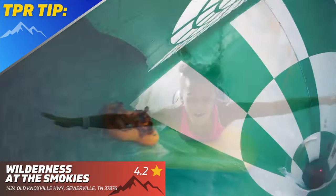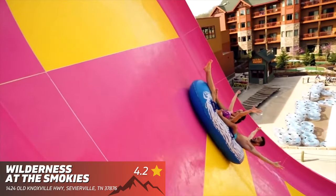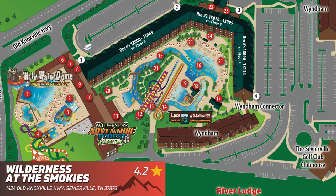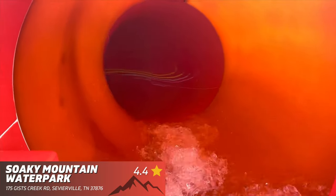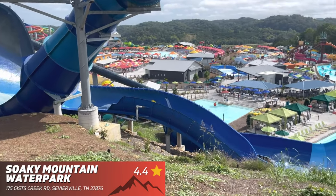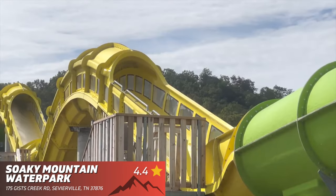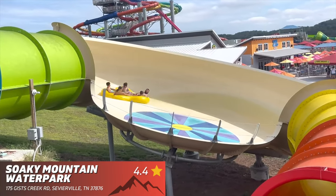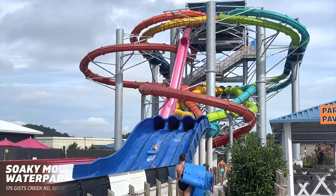TPR tip: if you're interested in just experiencing the water parks at Wilderness at the Smokies, you can purchase a day pass on their website — a great benefit for those not staying at the resort. And finally, Soki Mountain Water Park — in my opinion, the best overall water park in Tennessee regarding the slides and attractions. You're going to find multiple water coasters, great slides, tons of stuff for the kids, and many multi-passenger attractions that make Soki Mountain Water Park a must-visit.